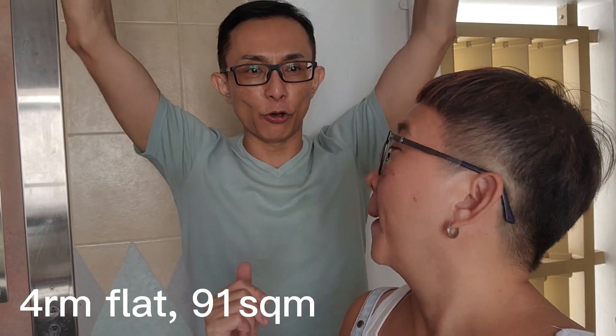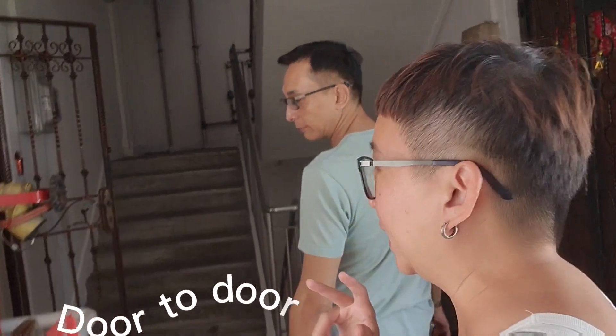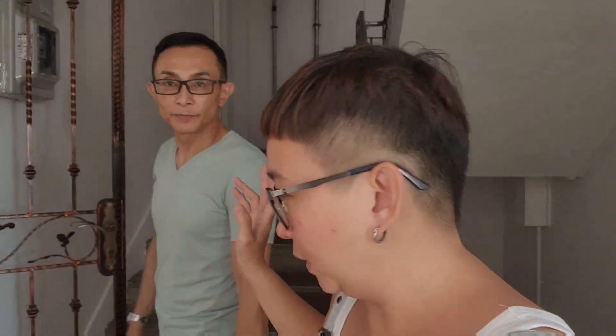So we have a four-room flat for sale. Yes, high floor, 111 square meters. This one is from the lift, right? When you come out, it's actually a door-to-door unit. Wow, a lot of privacy! Yeah, they're also sheltered through the roof.